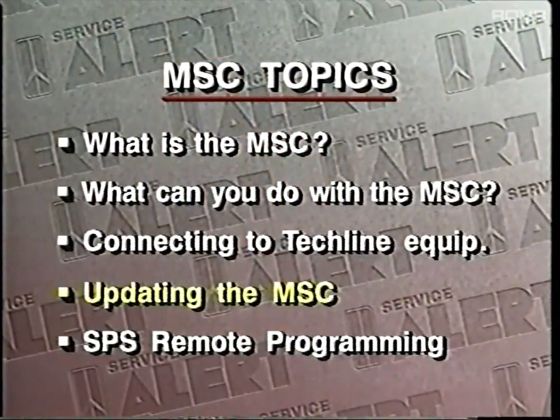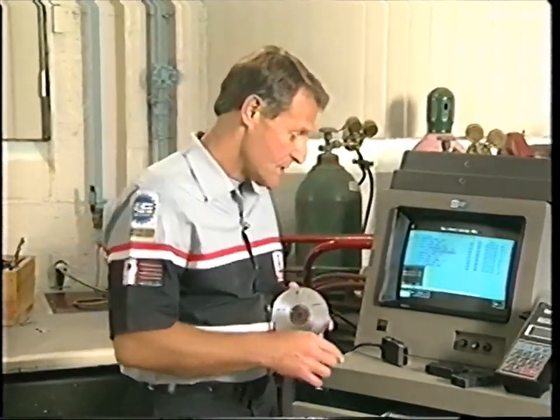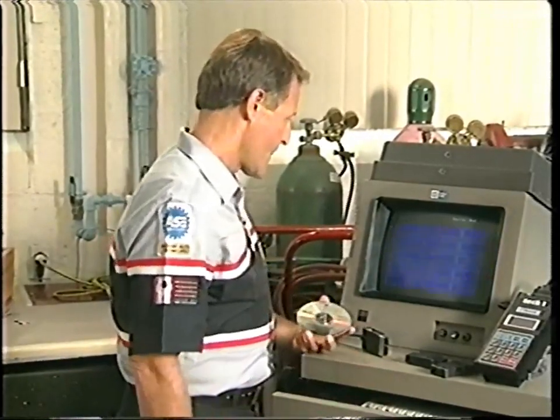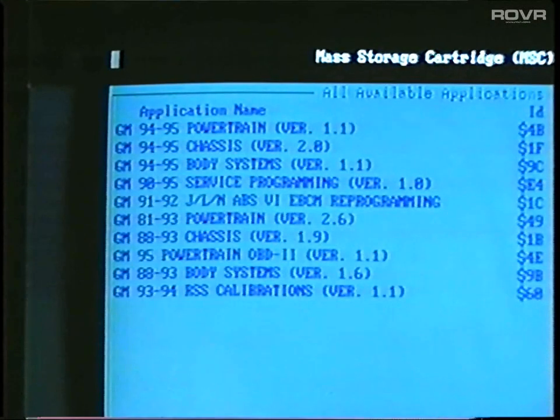Updating the MSC. It's important that all the TechOnes in your shop be kept up to date. Updated software, as well as new applications for the MSC, arrive on the TechLine CD-ROM. Once the information on the CD-ROM has been loaded into the TechLine terminal, it can be transferred to the Mass Storage Cartridge. To begin, bring up the terminal menu. From there, select MSC for Mass Storage Cartridge Functions. You will then see a screen listing all of the applications available in the current software. When you're ready, select Done.